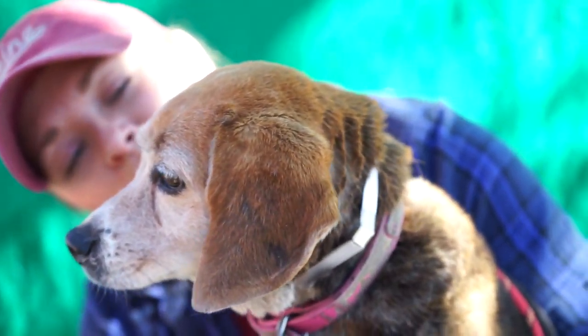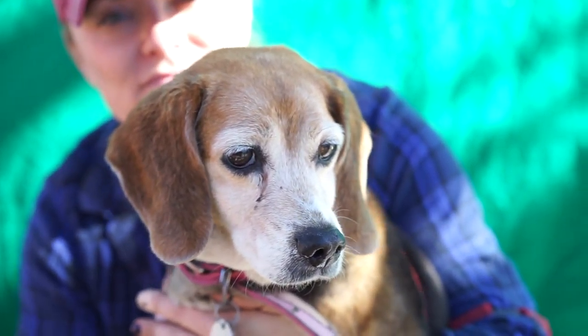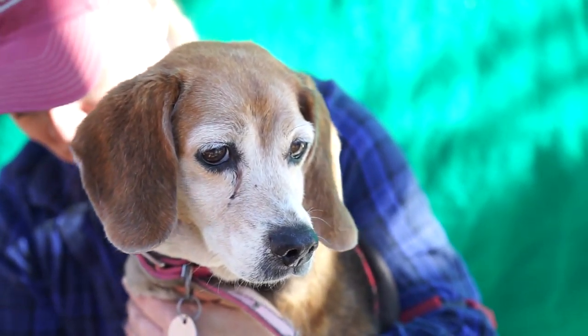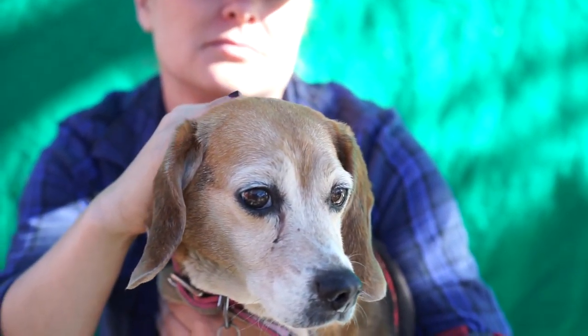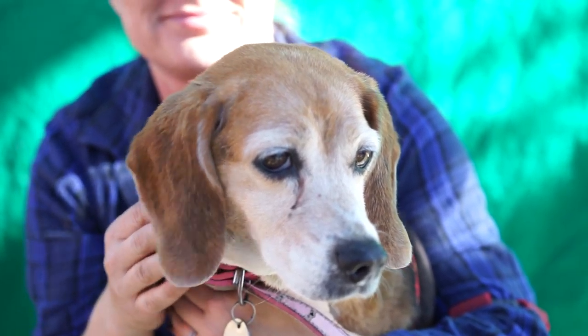We've got Lily here at the Baldwin Park Shelter, ID number A4450930. She is a Beagle mix and we think she's about 10 years old. She came as an owner surrender, so why don't you tell us a little bit about her.